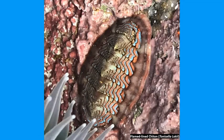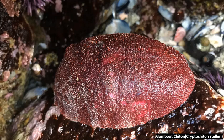Many chiton species have very elaborate colorations that help them blend into their environment. Here we have the largest chiton species, which is called a gumboot chiton. They are one of a few chiton species whose plates are completely covered by their mantle and are not visible.